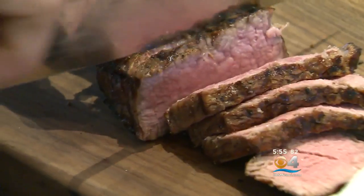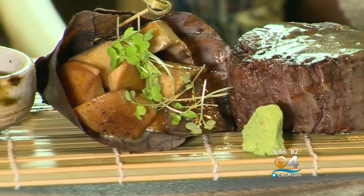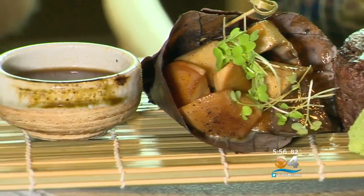Speaking of meat, there's a beautiful grilled fillet served with trumpet mushrooms inside a magnolia leaf — a dish that just feels really special. For the chef, it's a great reflection of modern Japanese food.